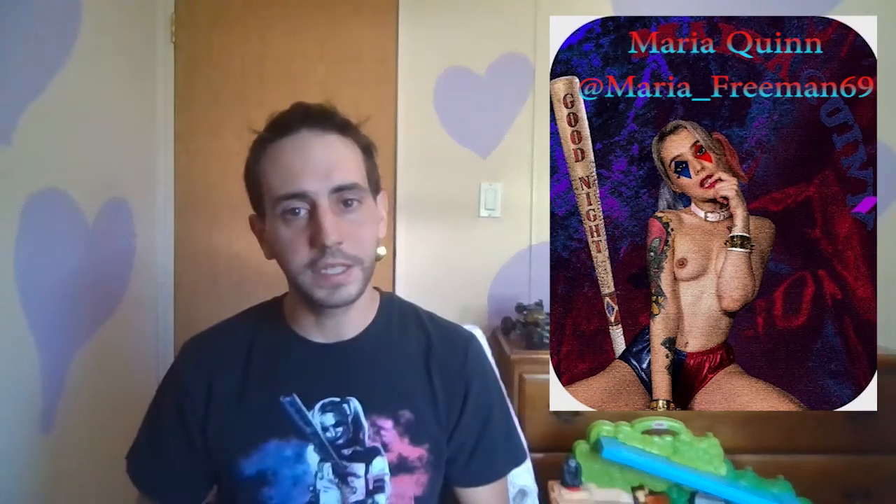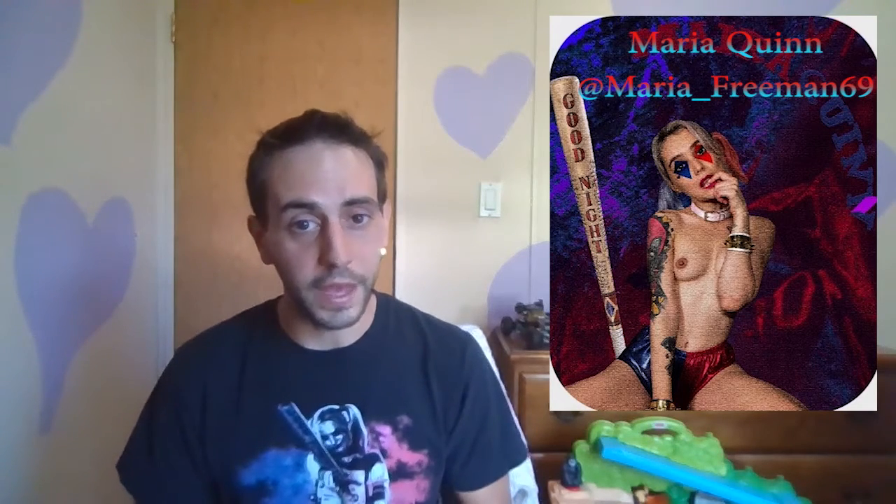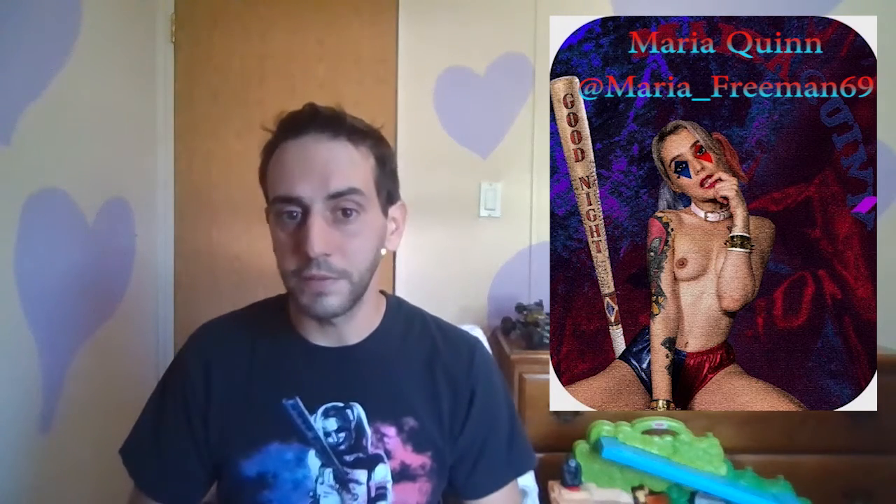Now, I'm going to bring one up that is not safe for work. This is Maria Quinn, and this is by Maria Freeman. This is a live-action cosplay version of the live-action Harley Quinn. Maria did these beautiful, sexy pictures of herself cosplaying as Harley Quinn, and then had some effects added to it. Looks really cool. She has her iconic bat behind her, and this is just gorgeous. There's nothing more beautiful than a female form, and there's nothing more beautiful than Harley Quinn. You can find this in the Maria Freeman collection on Natty.